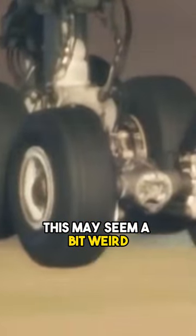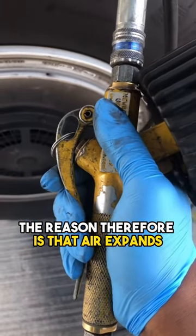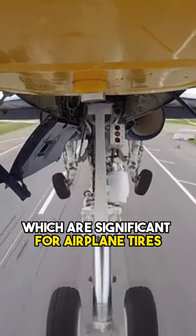What are most jet airplane tires filled with? This may seem a bit weird, but most airline tires are filled with nitrogen. The reason is that air expands and contracts too much during temperature changes, which are significant for airplane tires.